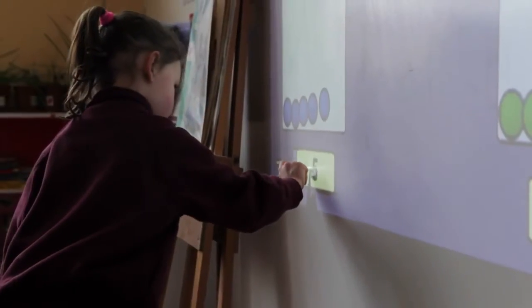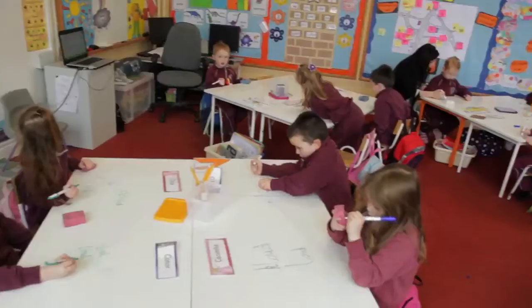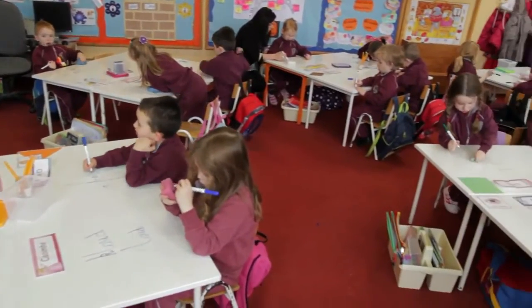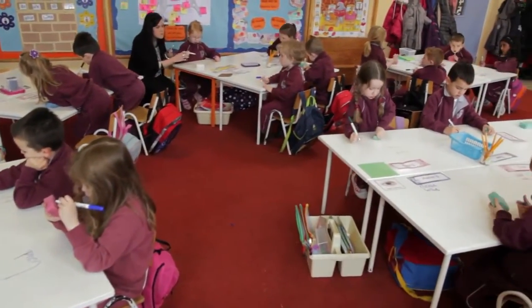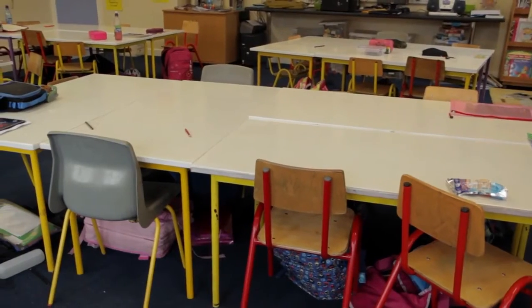I was introduced to smart wall paint by a supplier of our interactive projectors. He explained to me that this was a new product that was set to revolutionise whiteboards, blackboards and even eliminate their usage altogether. Initially we applied smart wall paint in three classrooms: one junior infant room, a first class and a second class.